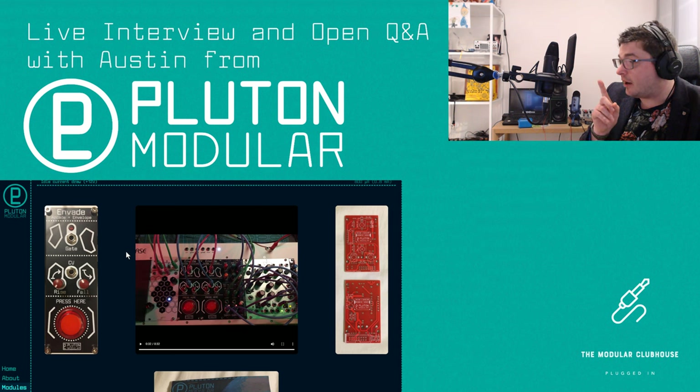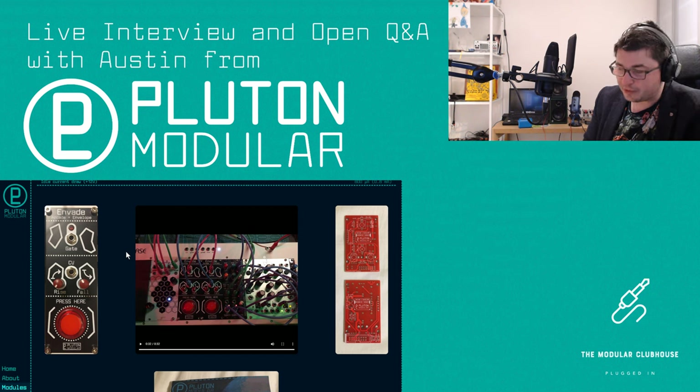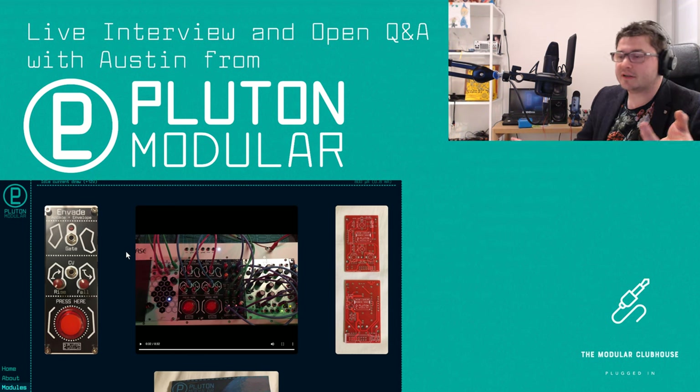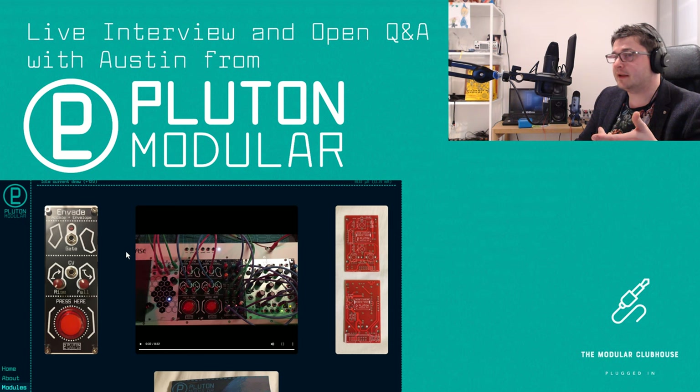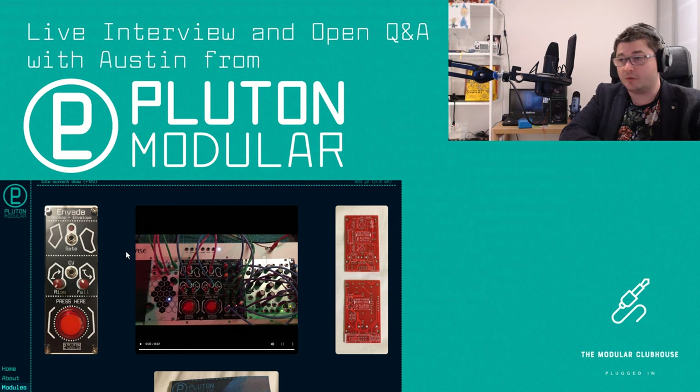I've literally read comments on the Dreadbox Ataxia — which is in pink or magenta — where people without any sarcasm said 'I would have bought this if it was black.' Comments like that are why colorful panels are scary. There's no accounting for taste, of course. What I appreciate is what we talked about with Eric from Schlappy Engineering last week — he offers modules in both black and silver.